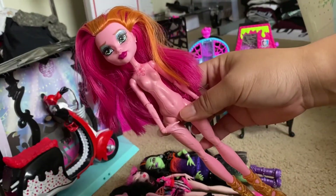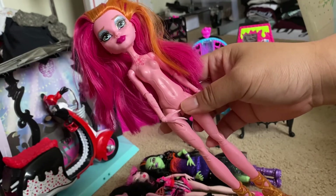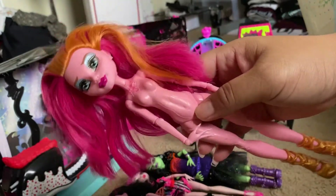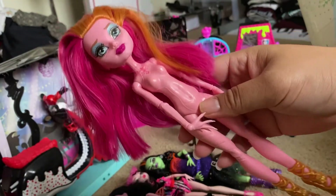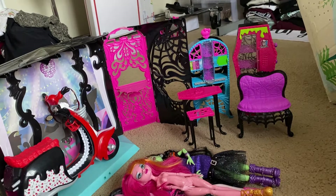Next we have a Freaky Field Trip GG Gramp. In another haul I had received her with no shoes, and in this one I received one with just shoes, so I'm going to go ahead and take her shoes off and add her to the other doll that still has clothing.